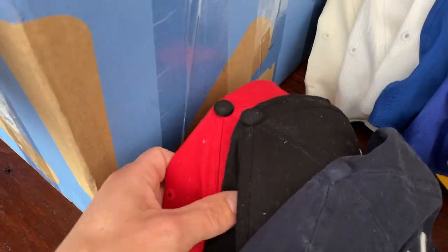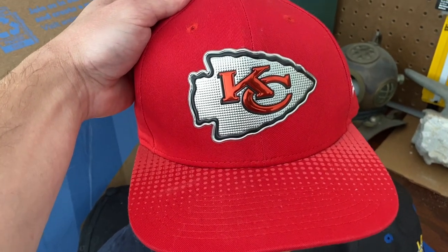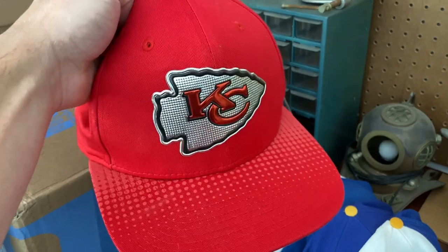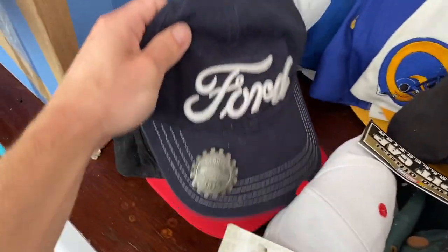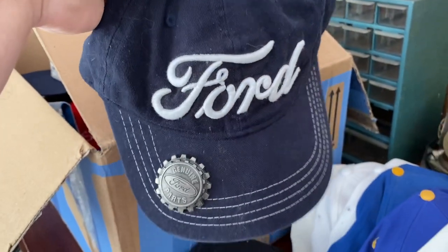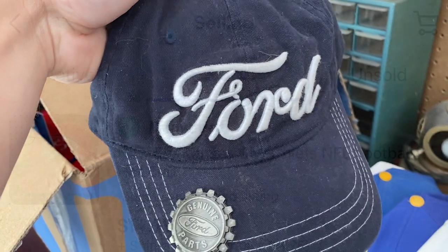Got a couple more hats going out the door. First is a brand new Kansas City Chiefs New Era hat — I've got about a dollar thirty into this one and it sold for $14.99 plus shipping. Also got this brand new Ford hat with tags — it actually has a bottle cap opener underneath, pretty neat. About a dollar into it and it sold for $9.99 plus shipping.